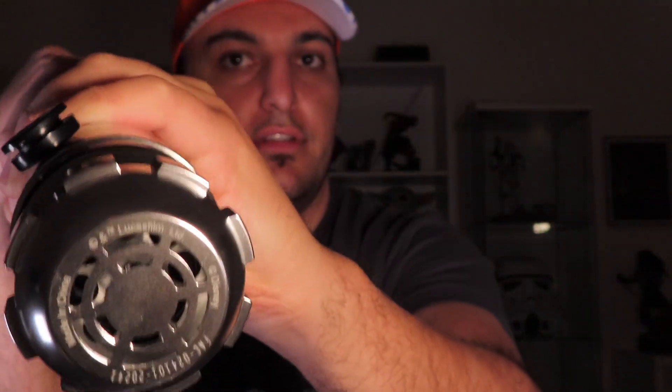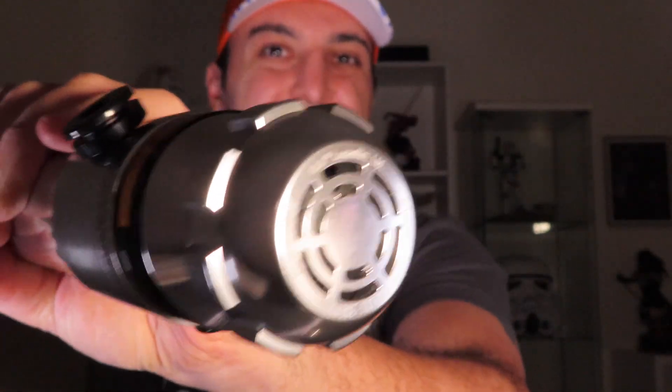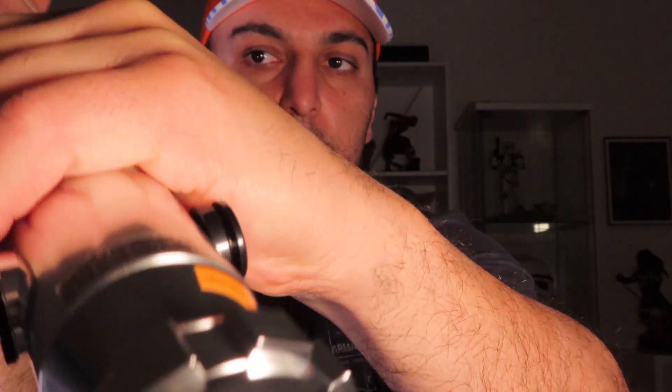Let me put in the larger blade first — and there we go, it's locked in. Now I'll grab the shorter one, blade cap out, and get that one in too.